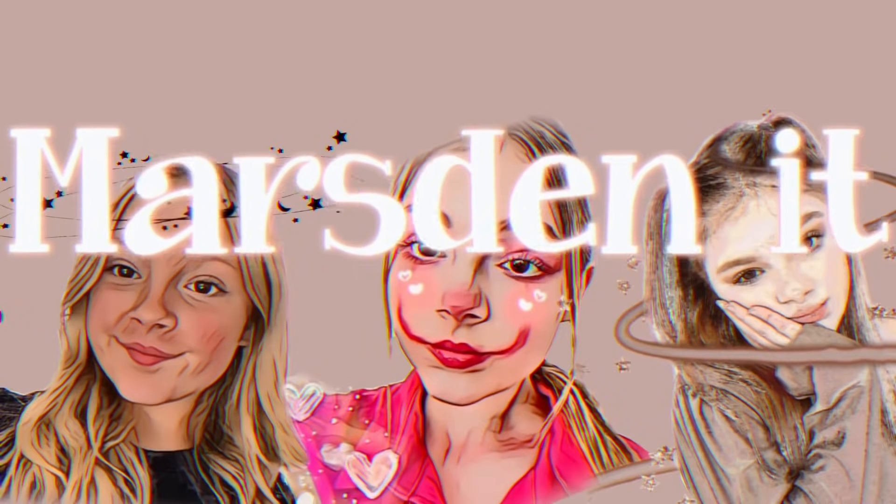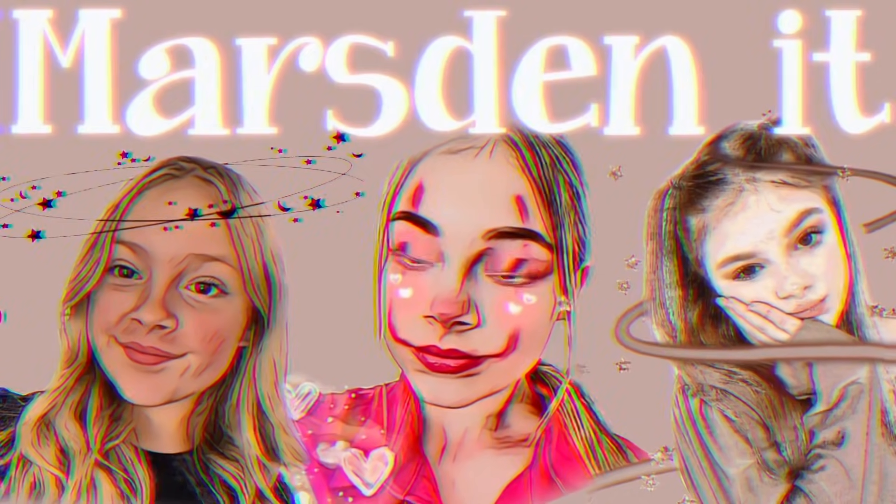Hi guys and welcome back to another YouTube video. Today we're going to do something different — usually I do hauls and rating videos, but the past few hauls I've done were with Peyton so she can't actually rate them. So I thought we'd do something like trying on all my tops in my wardrobe.